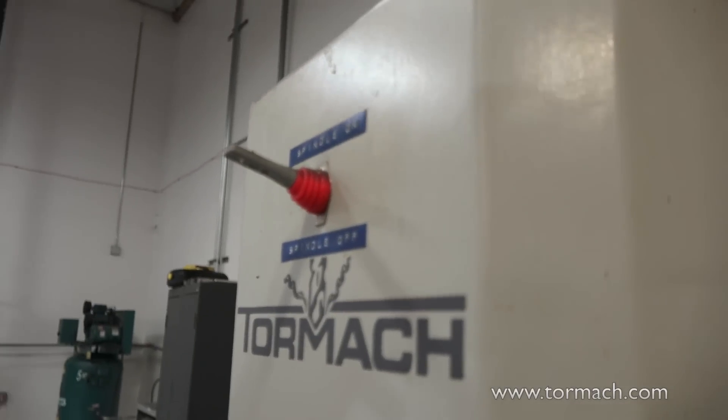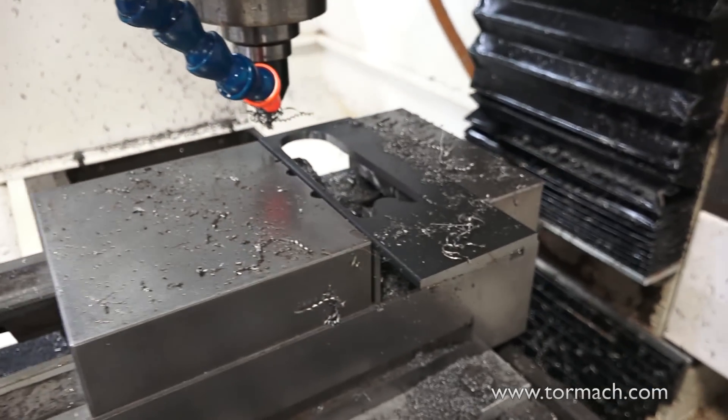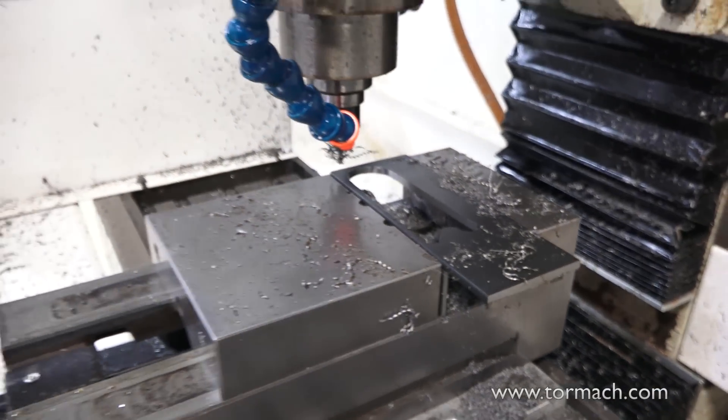We've had this machine since 2010 and we've basically just repainted some of the drip trays — that's really been it. We haven't had any major maintenance. It's not a machine that gets run ragged; we take good care of it and run it conservatively. It's really suited our needs and productivity level perfectly. It's still in great shape, works perfect, we don't have any issues with it.